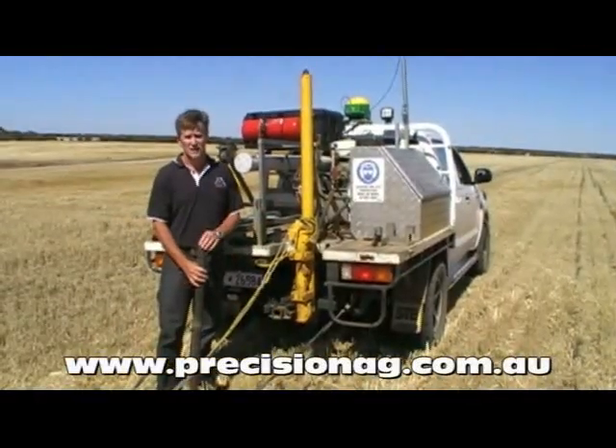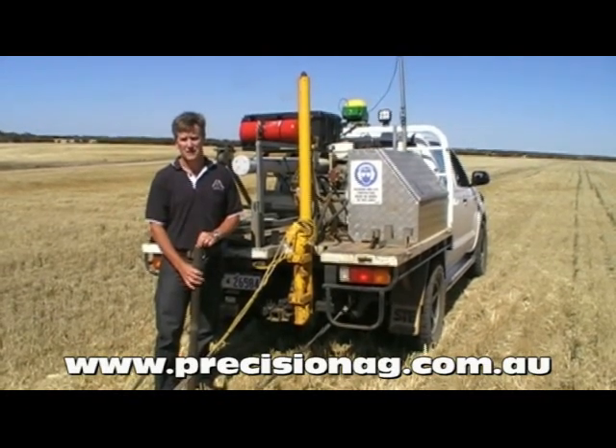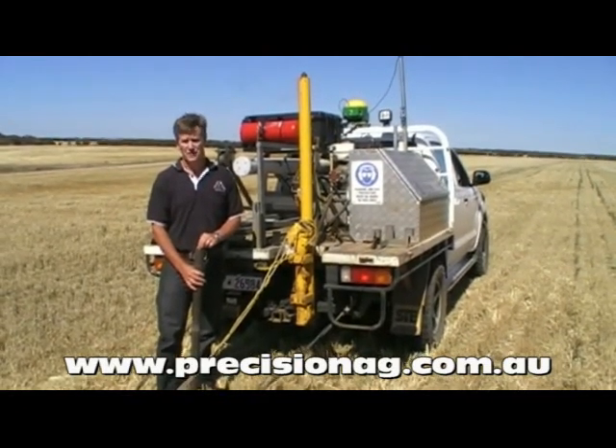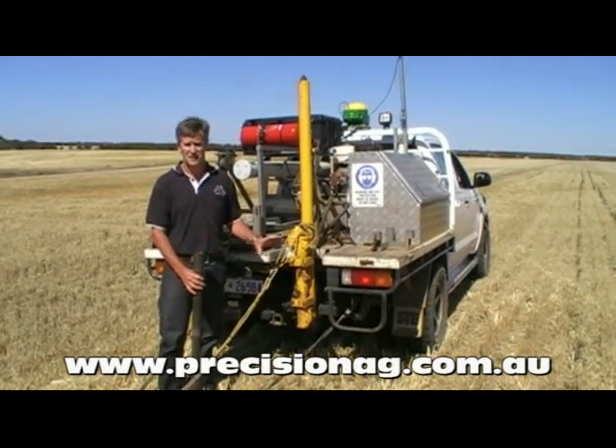We've got a hydraulic soil corer. To validate all our geophysical surveys, we come back and soil core strategic points across the paddock, which are all based on the statistics behind the data.